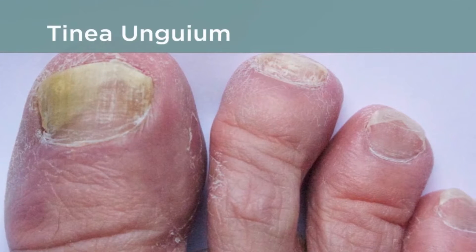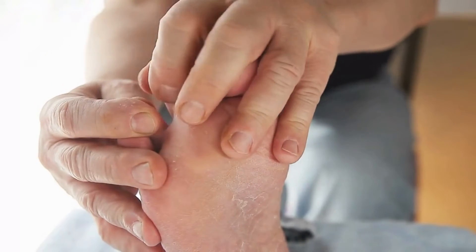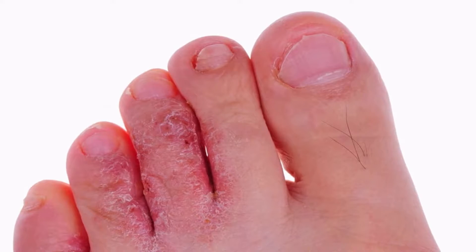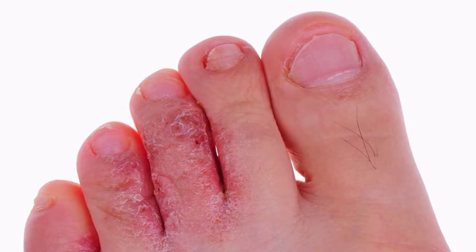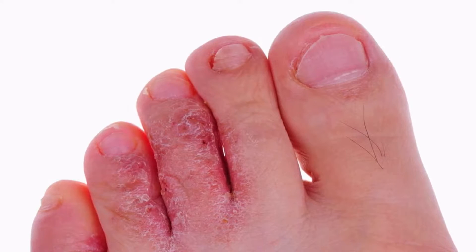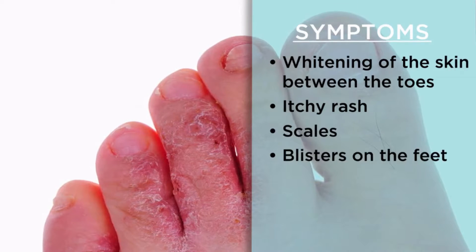A ringworm infection in the nails is called tinea unguium. It can happen on the fingernails or toenails, but it's more common on toenails and is more common in adolescents and adults. Symptoms include thickening at the ends of the nails and a yellow color to the nails. Athlete's foot, also known as tinea pedis, is a type of ringworm that primarily affects adolescent and adult males. Symptoms include whitening of the skin between the toes and an itchy rash, scales, and blisters on the feet.